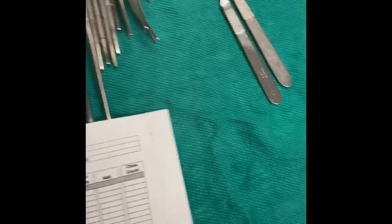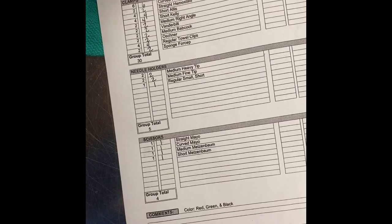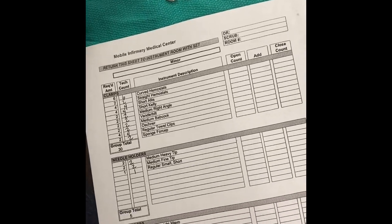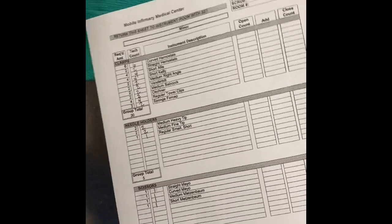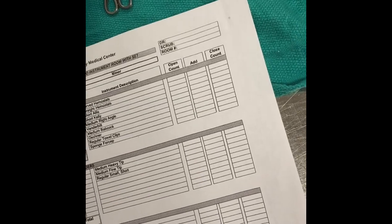I'm going to go down the whole tray with y'all. So we have: six curved hemostats, two straight hemostats, four Allis, four Achilles, two right angles, two Vanderbilts, two Babcocks, two Ochsners, four tire clamps, two sponge forceps, two heavy needle holders, two fine needle holders, and one short needle holder. And in total we have four scissors — one Mayo straight, one Mayo curve, one Metzenbaum, and one short Metzenbaum.